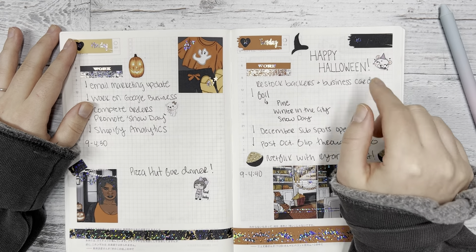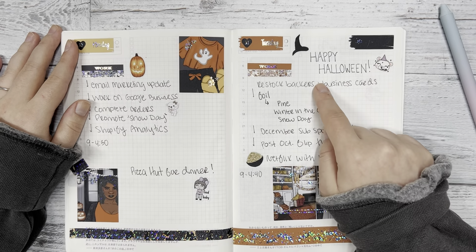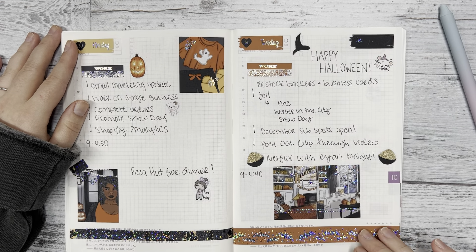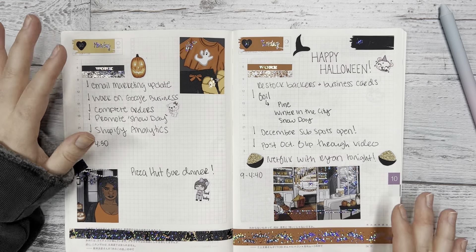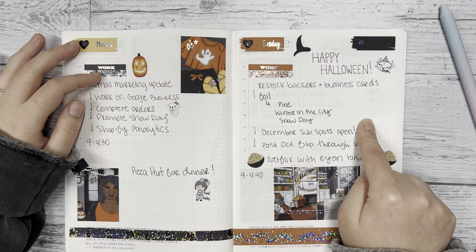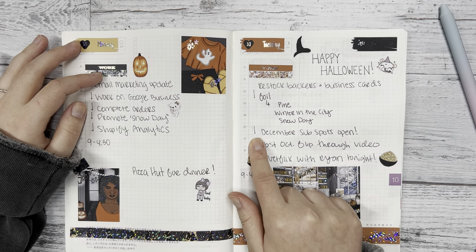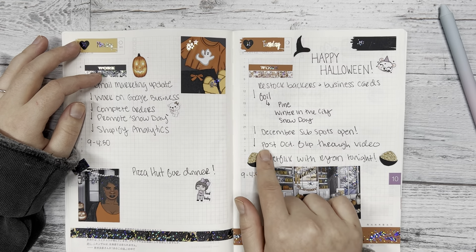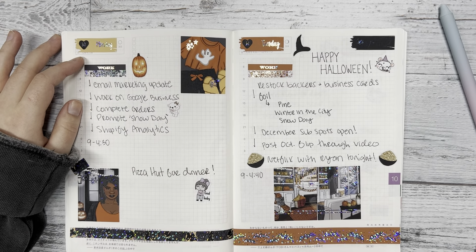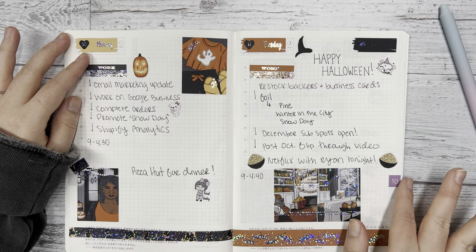The next day was Halloween. I tried my best with my handwriting — that's something I want to work on. I used the bee emoji quarter sheet and put the 'boo' celebrating sticker next to that, and the witch hat is from the Spooky sticker kit. For work I had to create more backers for our mailers and was foiling kits. The December subscription spots opened on Tuesday, so I made sure to post that on our social media, and I also posted an October flip-through of Dawn's planner. If you don't follow us on Instagram, make sure to — that's where we're most active, showing spreads and new releases. Follow us at DEK Designs on Instagram.